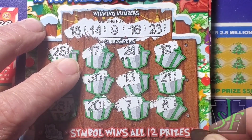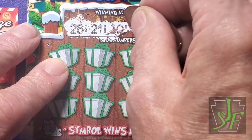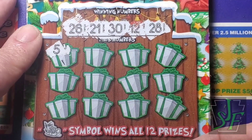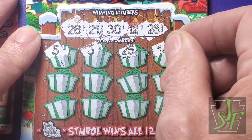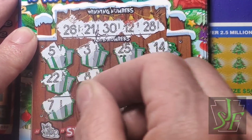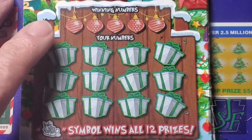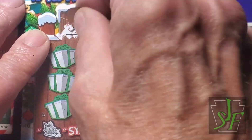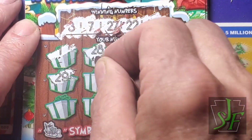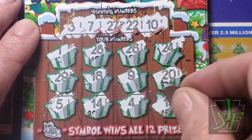I don't see anything - I will scan to be sure. Scratch that corner off and see what we got. Numbers are 12, 21, 26, 28, and 30. A lot of numbers in the 20s but not the ones we need. Nope, that's our second loser in a row. Next ticket: 3, 7, 10, 22, 27. Nope.